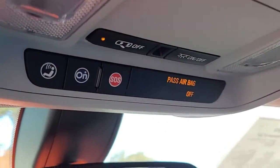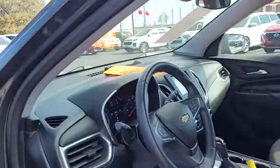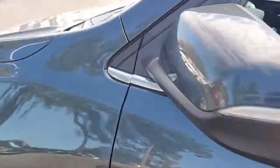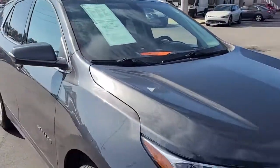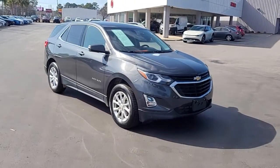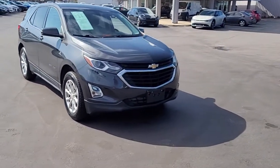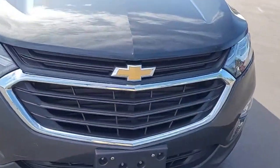This vehicle also has OnStar available. So once again, a 2018 Chevrolet Equinox LT here at Cartown Kia. If you have an interest in this vehicle I invite you to visit our website at CartownKiaFlorence.com, or better yet, just come check it out in person and take it for a test drive.